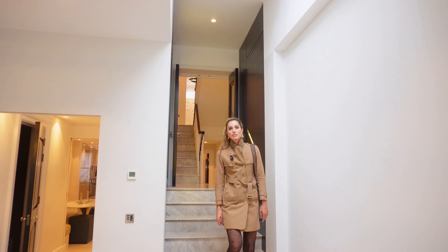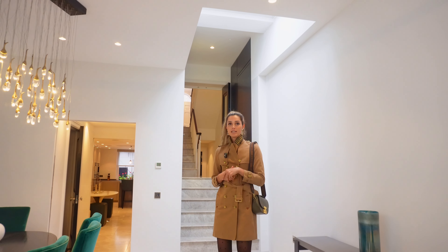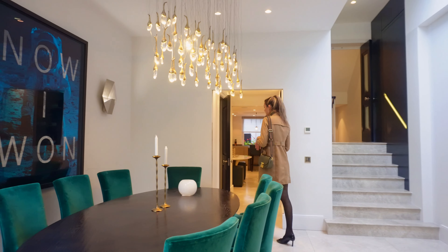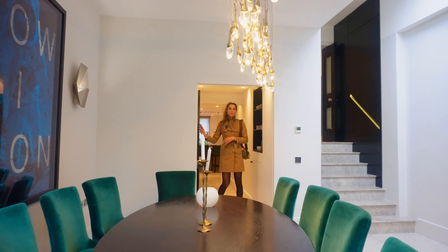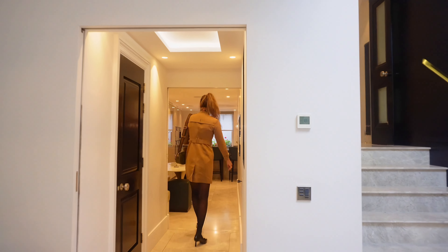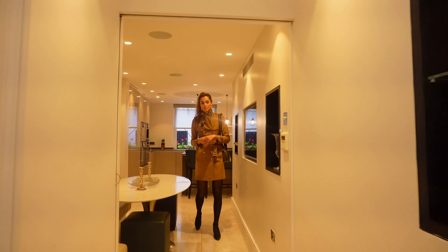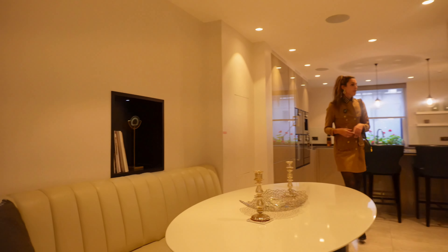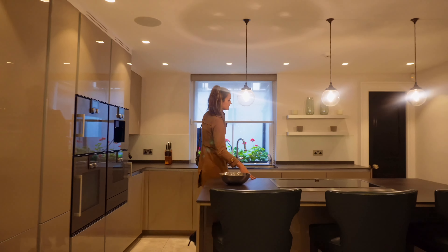We're now coming into the very sumptuous second dining room and living room area. So we're just going to start off in the kitchen. We've got a lovely little guest bathroom just to my right and, as you can see, we've got a separate little breakfast nook.